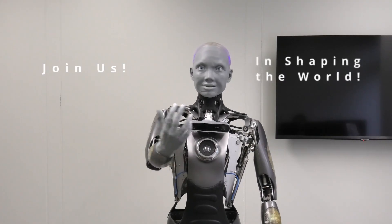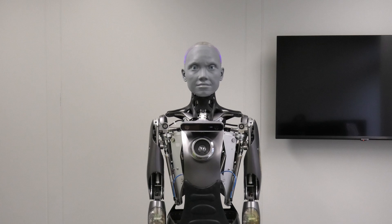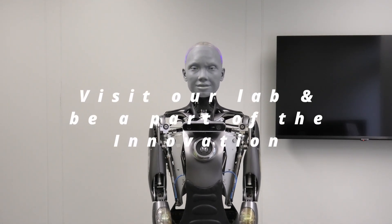Join us in shaping the world. Visit our lab and be a part of the innovation.